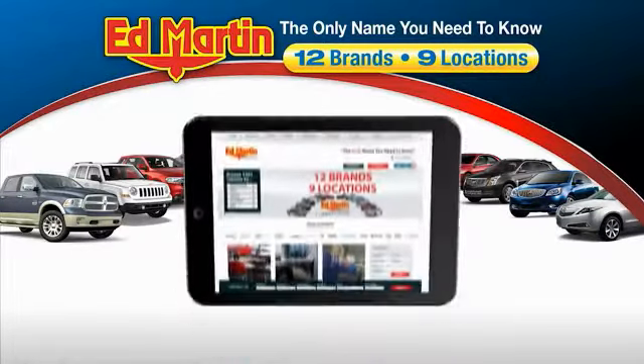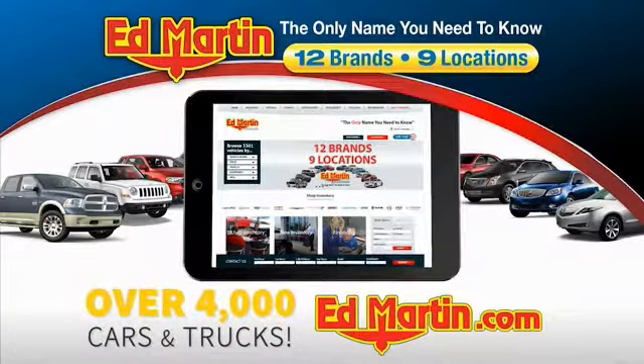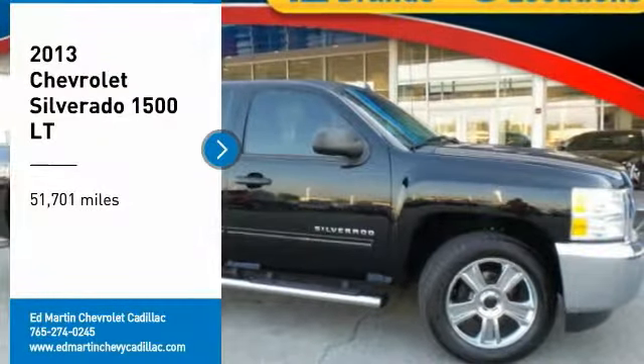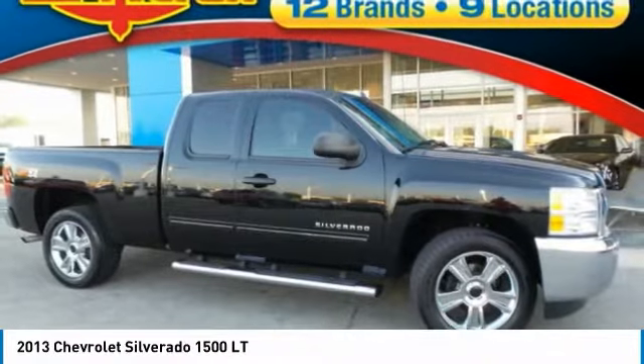Thank you for clicking our video. You can also shop over 4,000 more cars and trucks online at edmartin.com. Looking for the right vehicle? Check out the 2013 Silverado 1500.